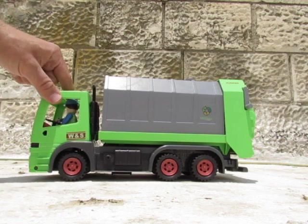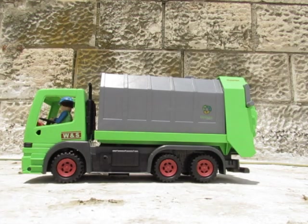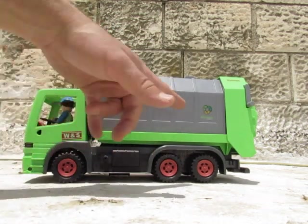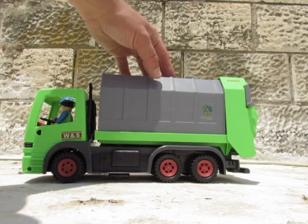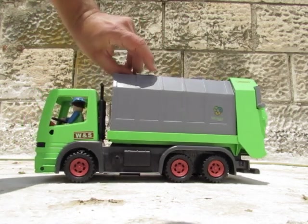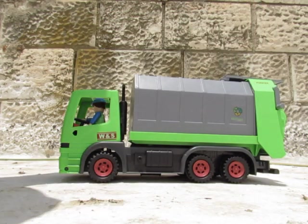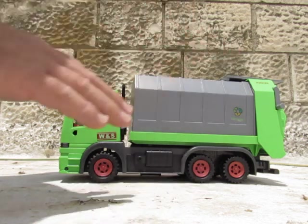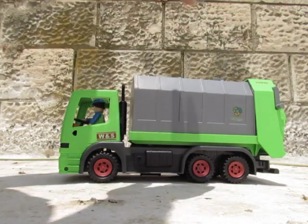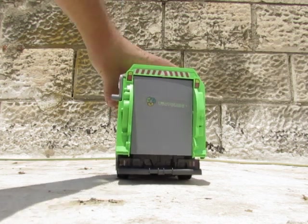Look at the driver's cabin — there is a real driver and the roof is open. Six wheels, three on each side. And you can open it from the upper side and from the back side, like this.